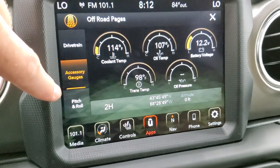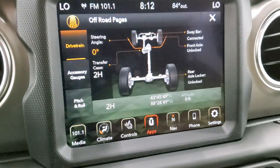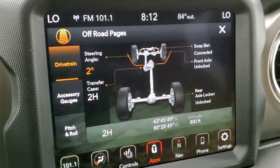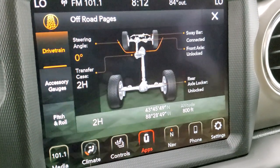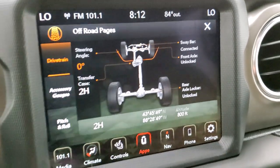You have your accessory gauges right there. You also have your drivetrain — whether you're in two-wheel drive and your steering angle. As you turn that steering wheel, you can see that changes as well. It tells you if your sway bar is connected, if your front axle is unlocked or locked, and if the rear axle is unlocked or locked. A lot of cool stuff you can do with this particular radio when it comes to off-road.